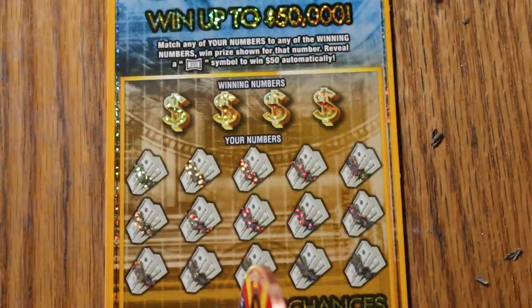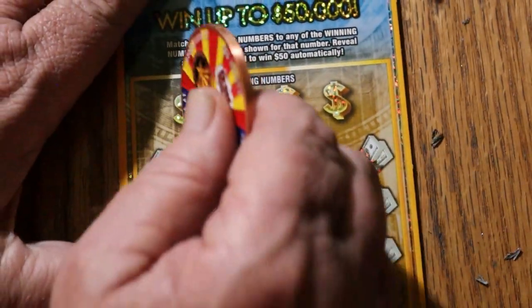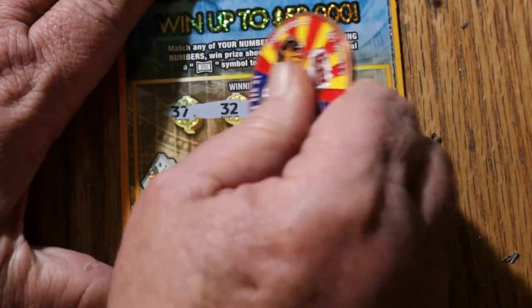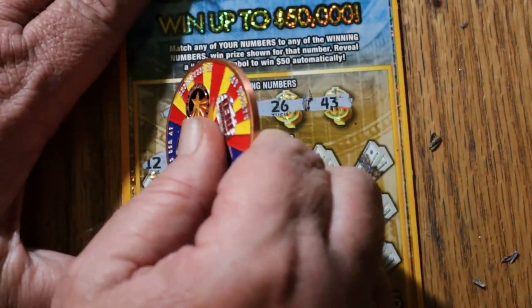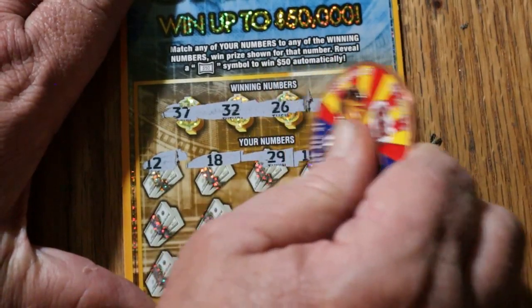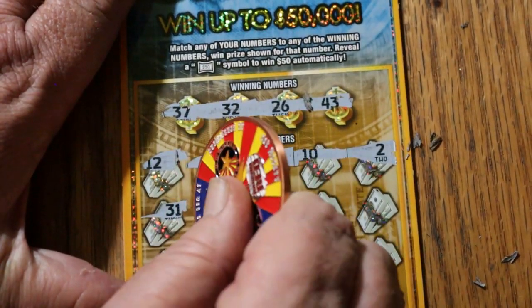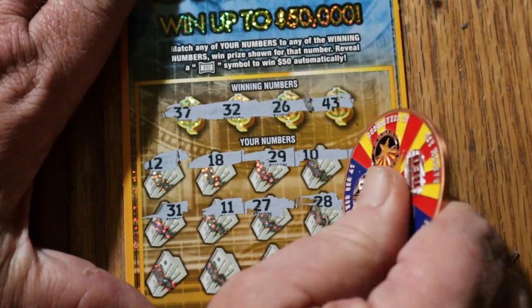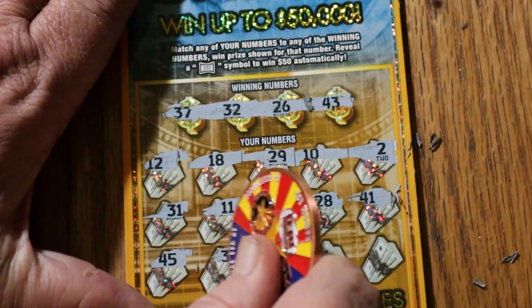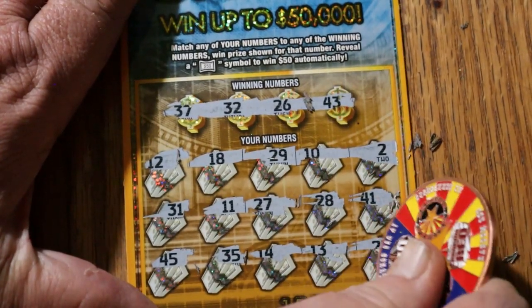Who made this damn ticket anyway? Pollard Banknote Company Limited — your ticket coating sucks. Ticket 34: numbers 37, 32, 26, and 43, then 13, 12, 18, 29, 10, 2, 31, 11, 27, 28, 41, 45, 35, 14, 13, 23. Nothing.